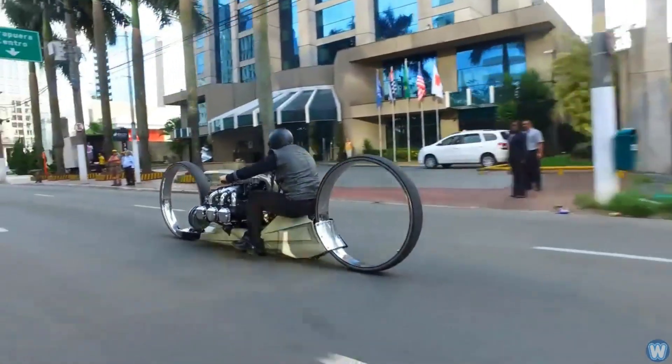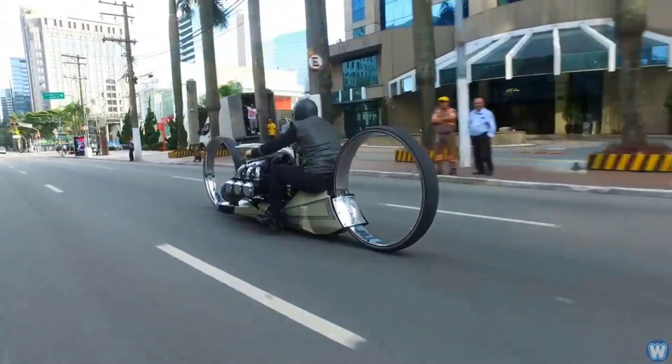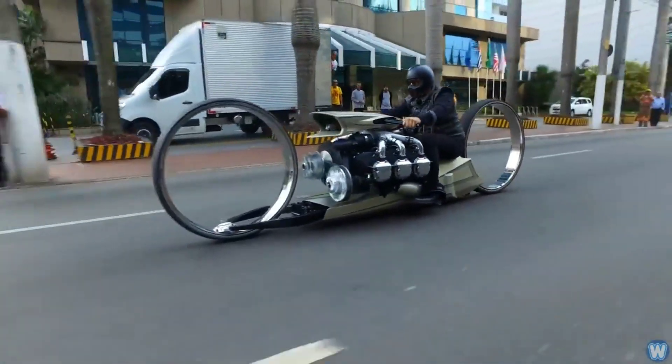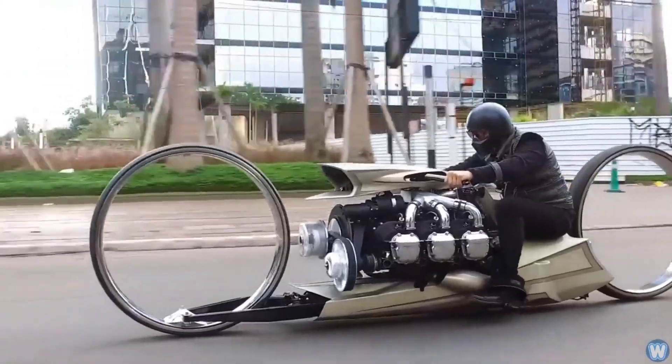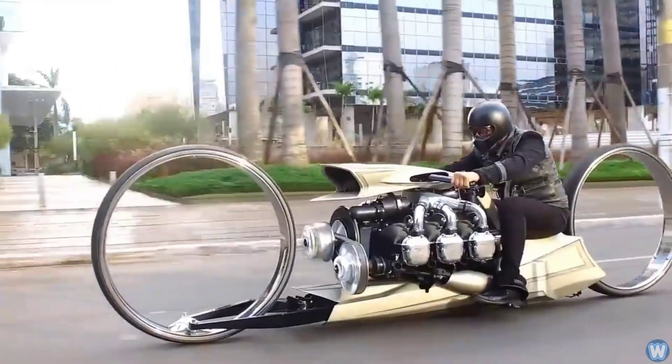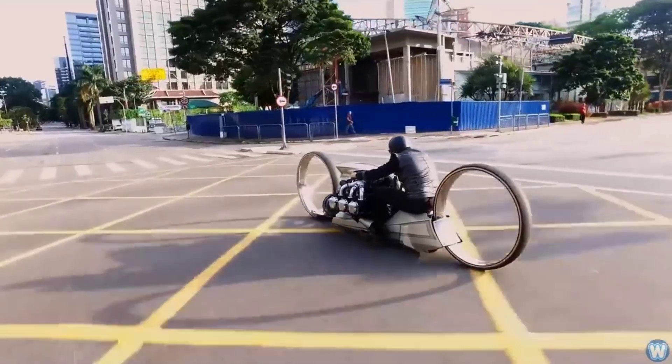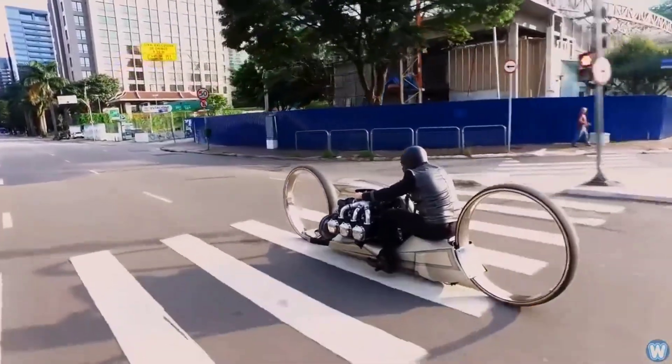Currently in the conceptualization stage, the TMC Dumont is not yet available for sale and prices have not been disclosed. Nevertheless, it has generated significant excitement among motorcyclists and fashion enthusiasts alike, serving as a work of moving art and demonstrating the limitless potential of human innovation.